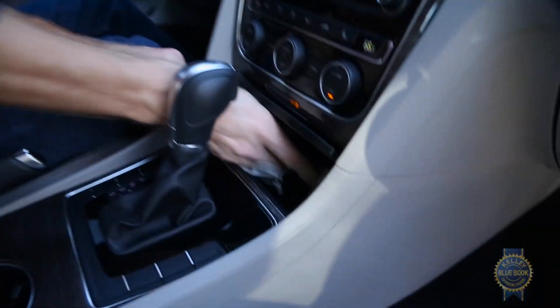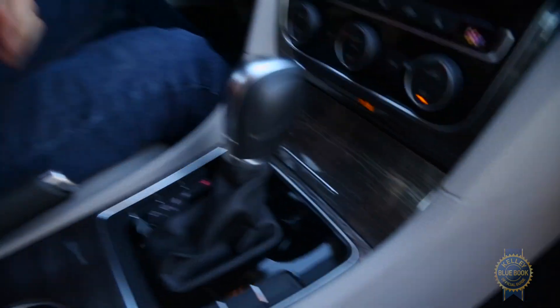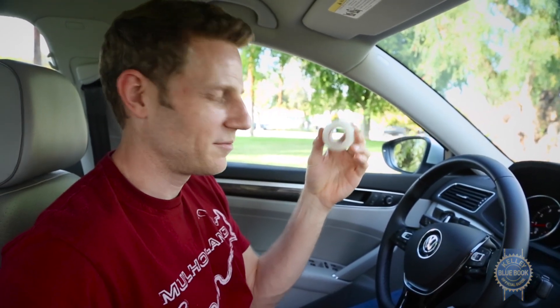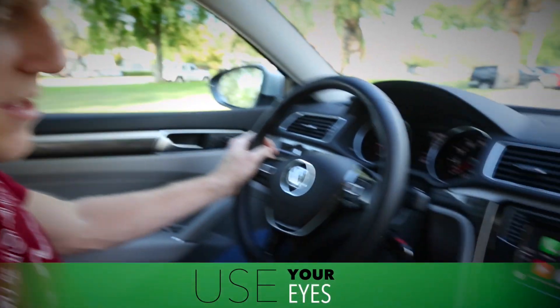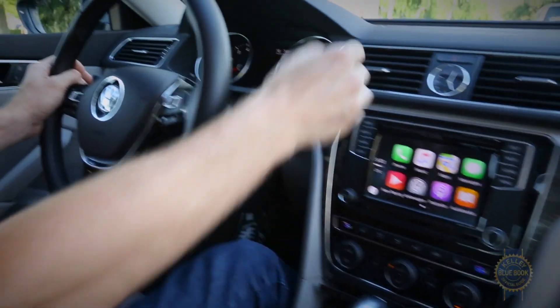Something else to consider: is there a convenient spot to store your phone near the USB outlet you'll need to plug it into? Also, are there any nooks to hide essential gear that you always travel with? From a normal driving position, can you read the text on the climate control, infotainment system, and gauge cluster? Pro tip: you shouldn't have to squint every time you want to crank the NPR.